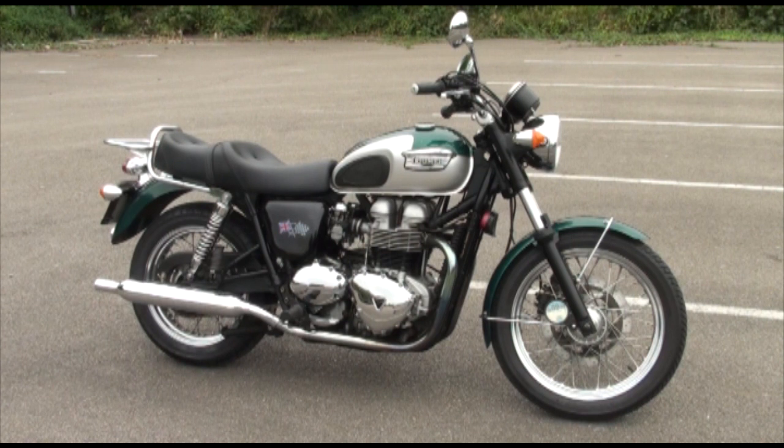It's only had two former keepers, so three owners in all, and they've all obviously loved this bike. It's in lovely, lovely clean condition.